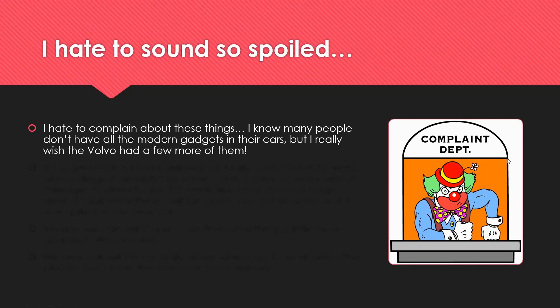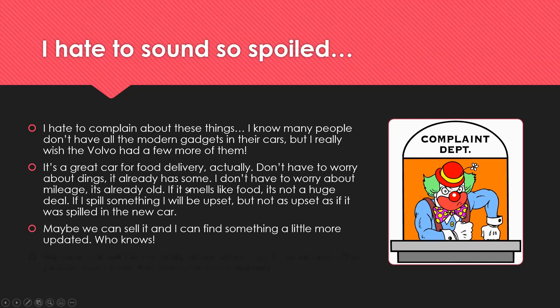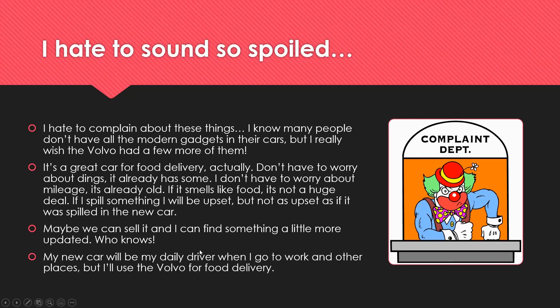Those are the main things I took for granted in the new car that I really missed today back in the Volvo. I hate to sound spoiled, but I really wish the Volvo had a few more features — especially the backup camera and AC. That said, it is a great car for food delivery: I don't have to worry about dings because it already has some, I don't have to worry about mileage since it's already old, and if it smells like food or something spills, it's not as big a deal. My new car will be my daily driver, and I'll use the Volvo for food delivery until we decide what to do.